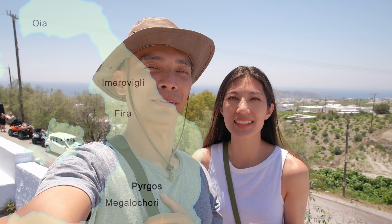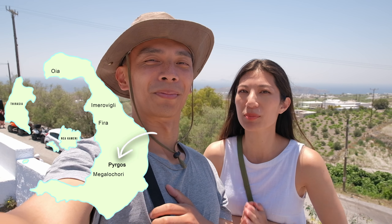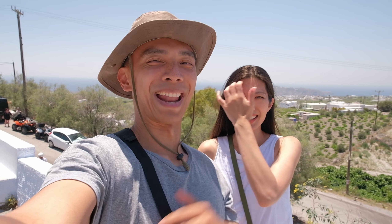Yo what's up everybody! It is our final day here in Santorini as well as our final vlog from Greece. Today we're about to check out some of the more local villages here in Santorini. We are currently here in Pyrgos and first up on the agenda has gotta be food. Sounds like a good plan, let's head on out.